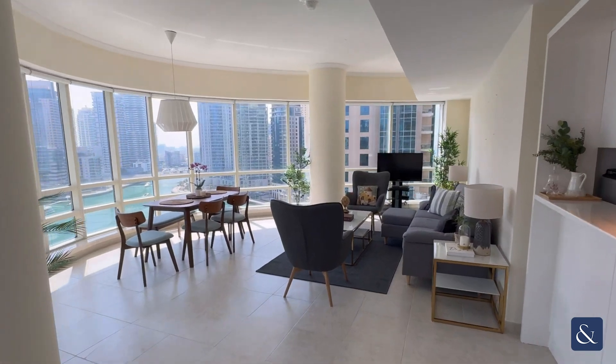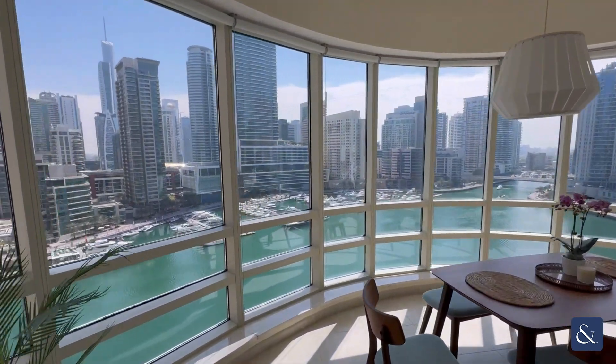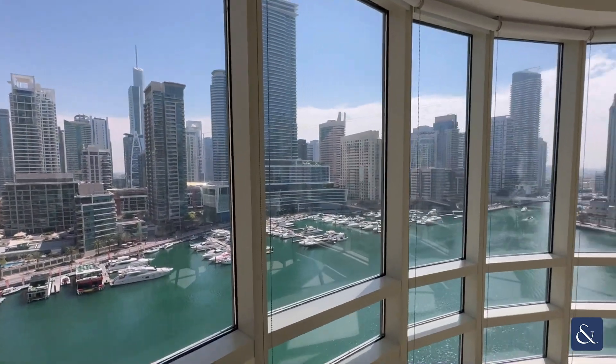Here we're greeted with the large living area space. As you can see, there's the most amazing full marina views here.